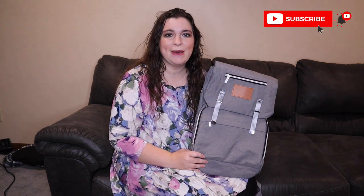Hi, welcome to my channel. If you're new here, welcome. My name is Trisha. I'm a mom of three and two of my kids are on the autism spectrum.